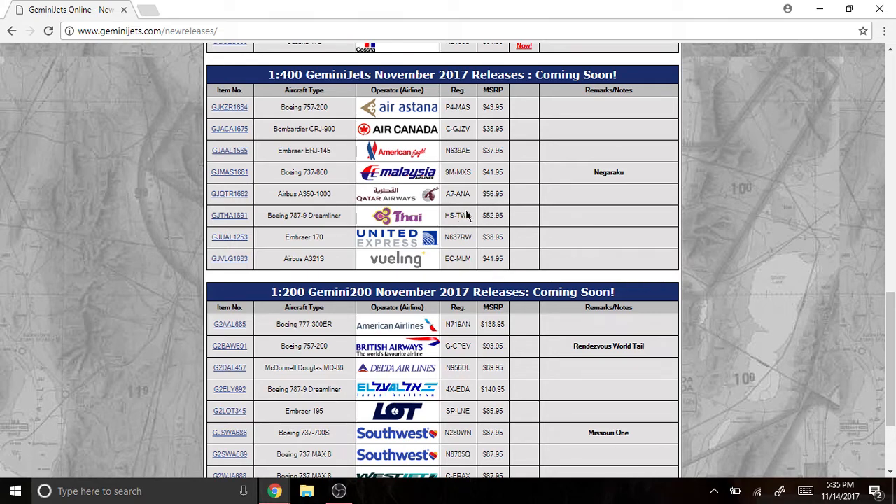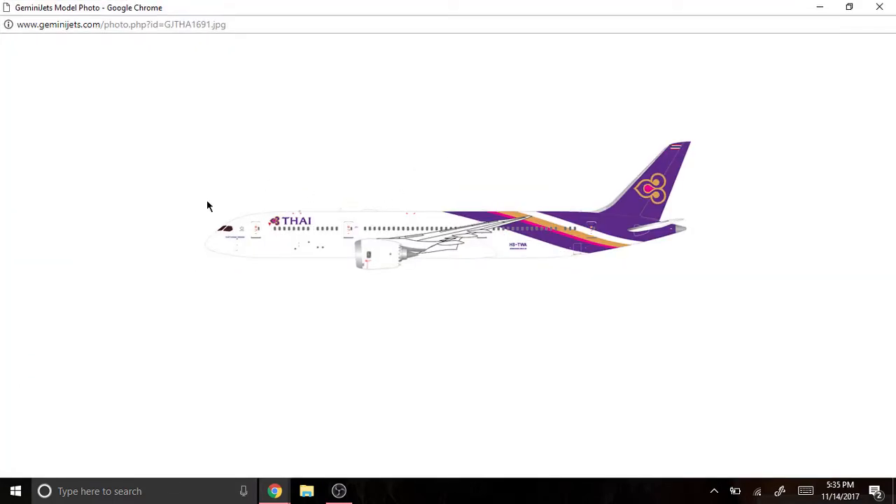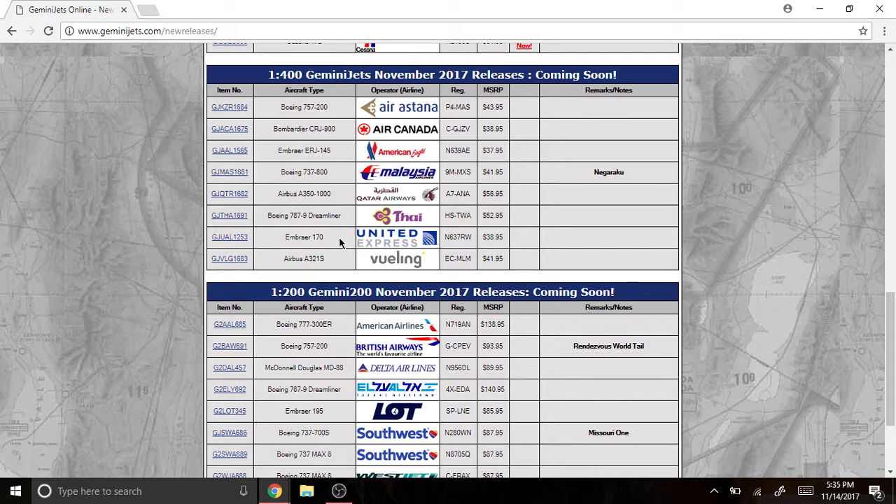Next we have the Boeing 787-9 Dreamliner with Thai Airways, registered as HS-TWA. I really like that livery very much.